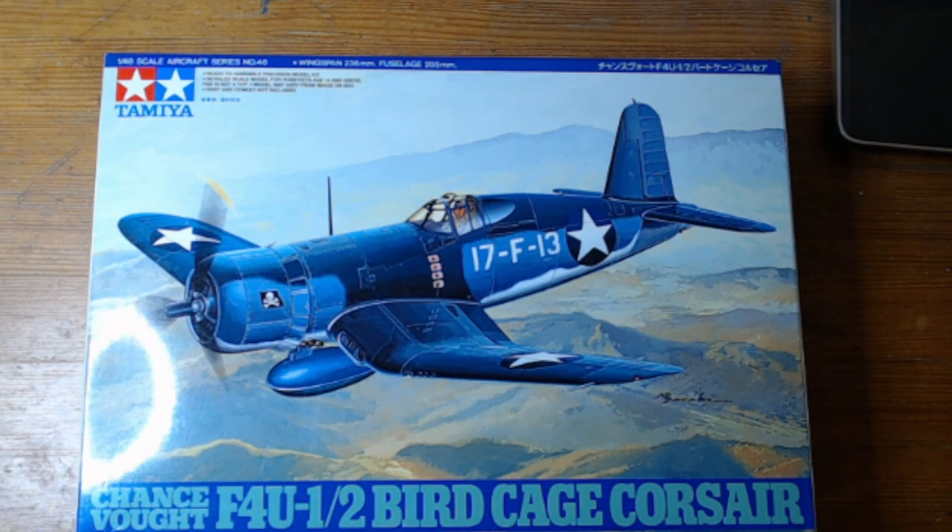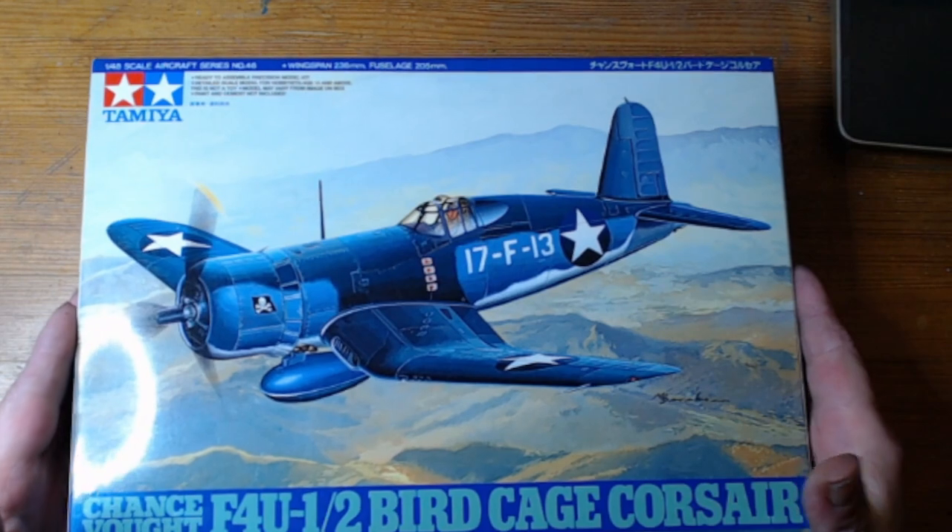So this is what we're doing — we're building the Chance Vought F4U-1, or the F4U-2 Birdcage Corsair. It's 1/48th scale.